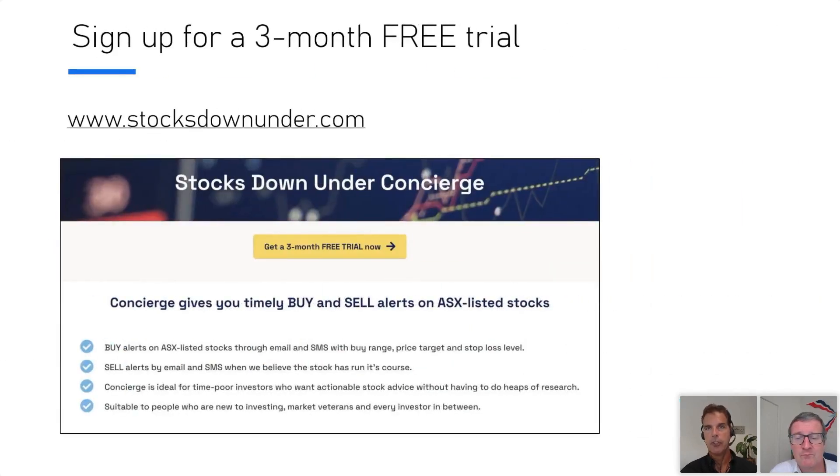If you want to sign up, you can do a free trial for three months to test us out. Our philosophy is that we're really transparent, unlike some peers in this industry. It's a subscription service — you can sign up for a year, pay in one go or in monthly installments, whatever you prefer. You can try us out for three months for free. The transparency is what most of our subscribers value the most. Go to stocksdownunder.com and click the yellow button to sign up.